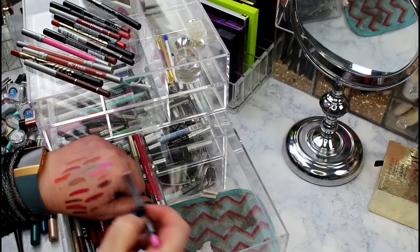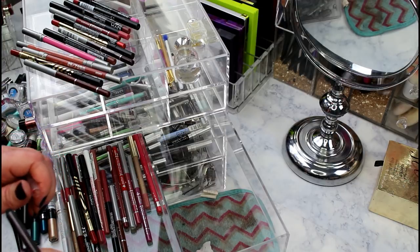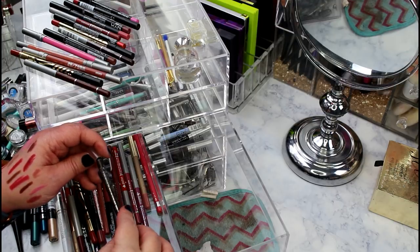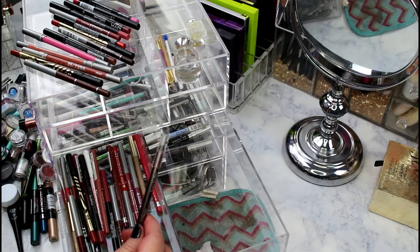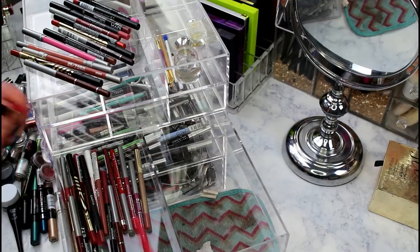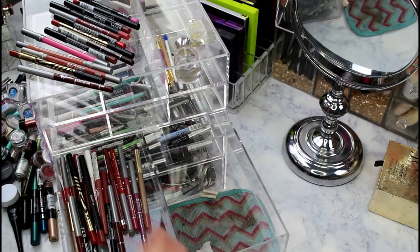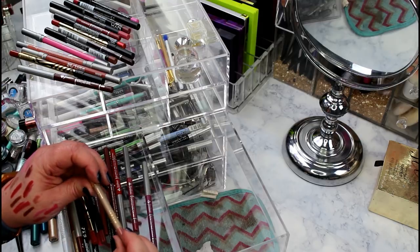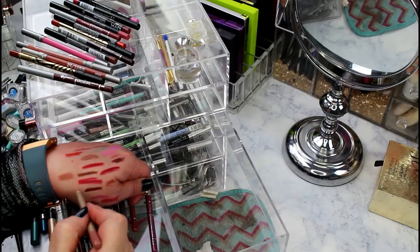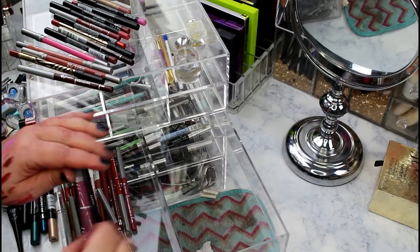An old Charlotte lip perfection in Passion that I wore to my recital - that's going, too old. Rimmel Exaggerate in Pure - pretty but too soft, going. Old school Milani lip liner in Satin Rose is staying because I keep sterilizing it and it hasn't dried out yet - probably 300 years old. Jordana in Silver Lilac - these Jordana lip liners are just the way to go.